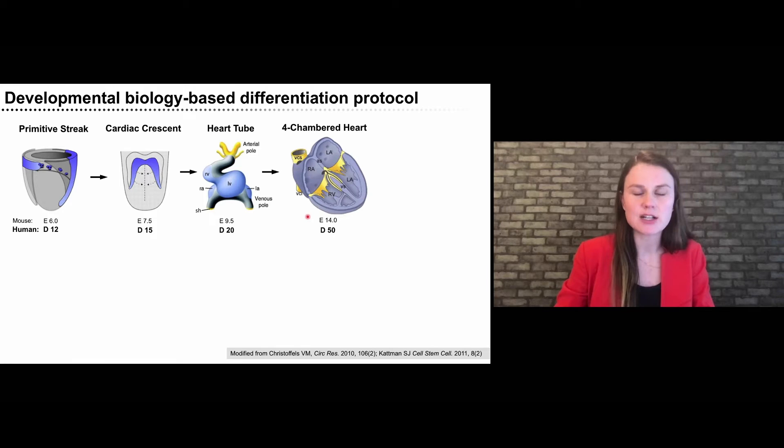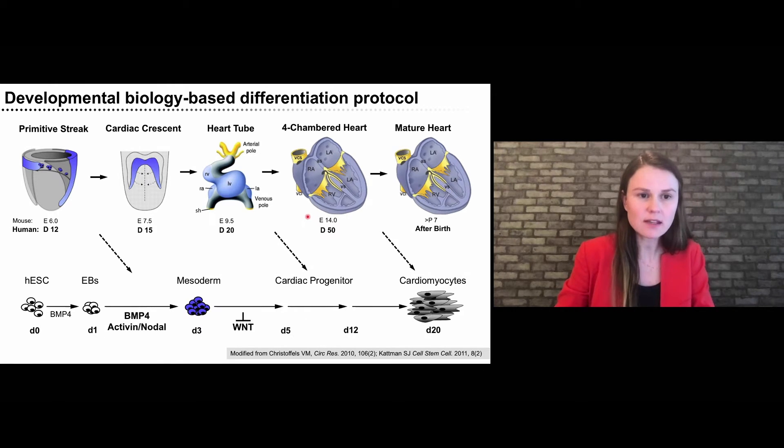At that point most cell types are specified developmentally and continue to mature until after birth. We are recapitulating these key steps in the petri dish with human embryonic stem cells, using an embryoid body approach — aggregating them and exposing these aggregates to the signals present at the primitive streak, which are BMP4 and activin signaling, to specify cardiogenic mesoderm. That is further specified to cardiac progenitors with a WNT inhibition step. Around day 8 in culture, we have cardiac progenitors starting to contract, correlating to the heart tube stage, and we routinely keep those cultures till around day 20, reflecting the E14 mouse heart.